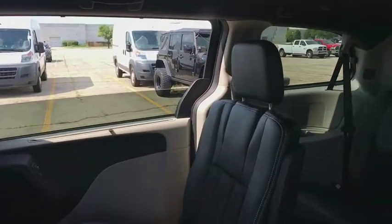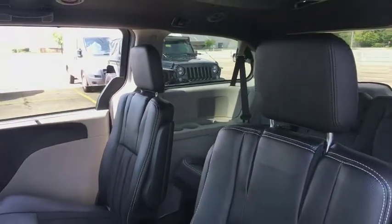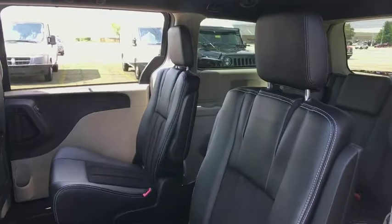power windows, CD player, heated steering wheel, security alarm, trip computer, fog light, heated front seat, rear window defroster, tachometer.